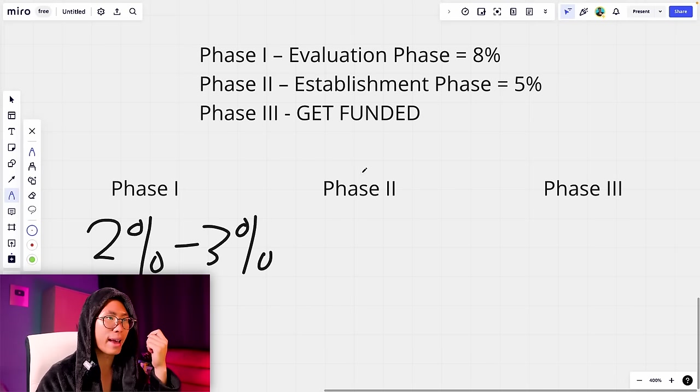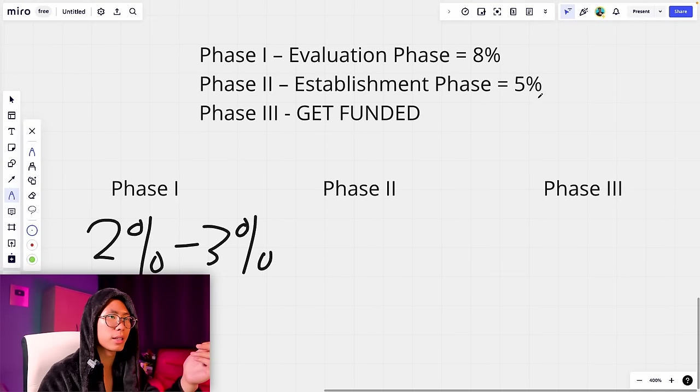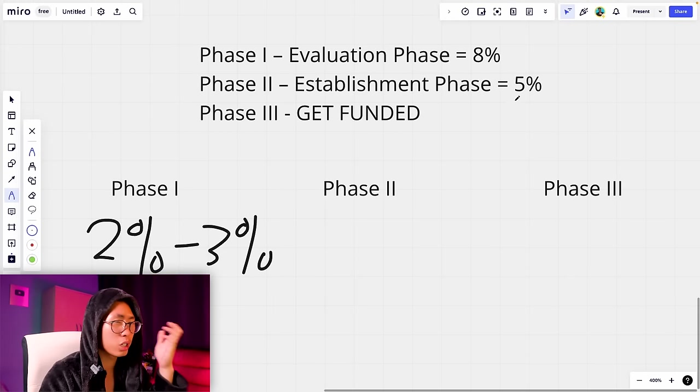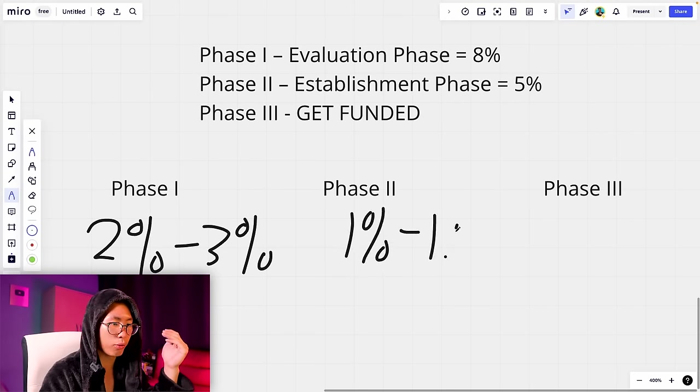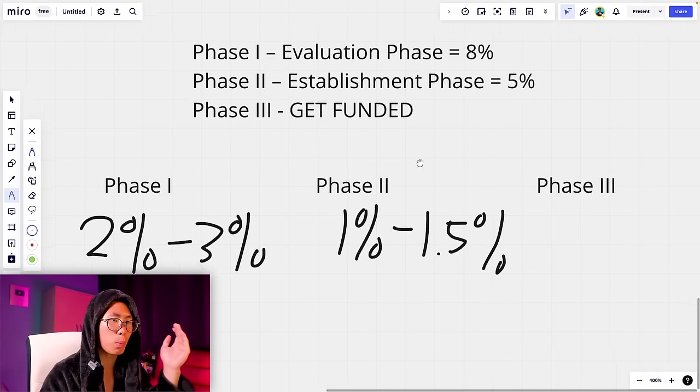For Phase 2 — the establishment phase — they want to confirm you can trade consistently for the long term, not just one month but two, three, four, five months. The target is about 5% in one month, so you can chill a bit. I risk about 1% to 1.5% on each trade during Phase 2.